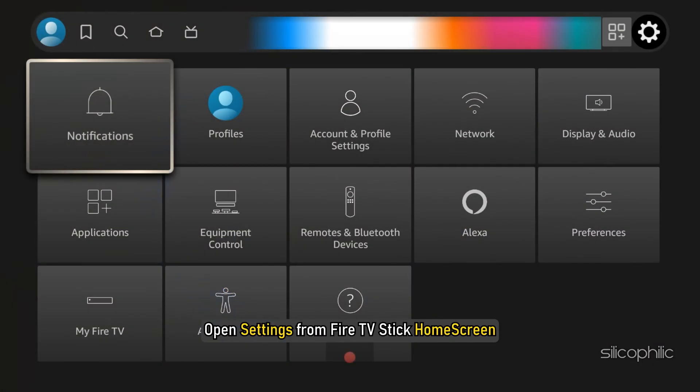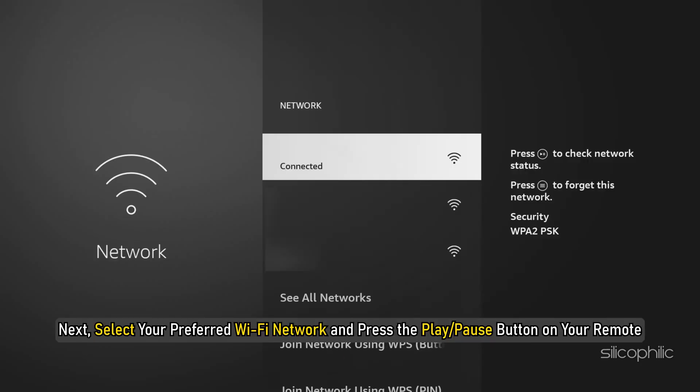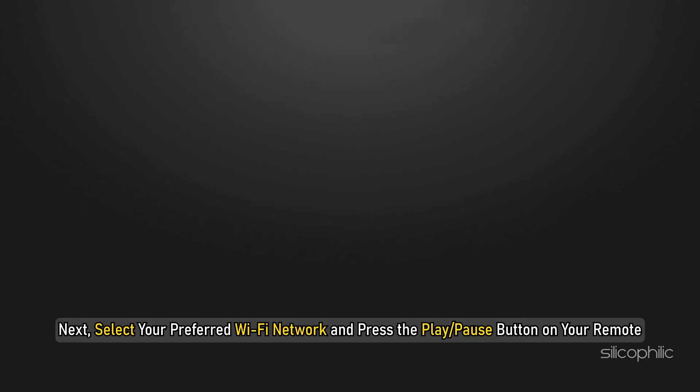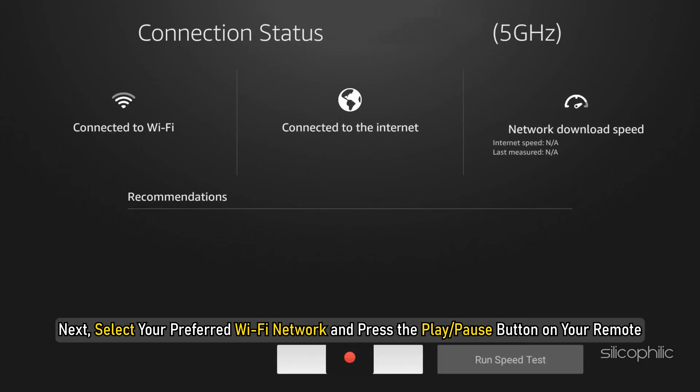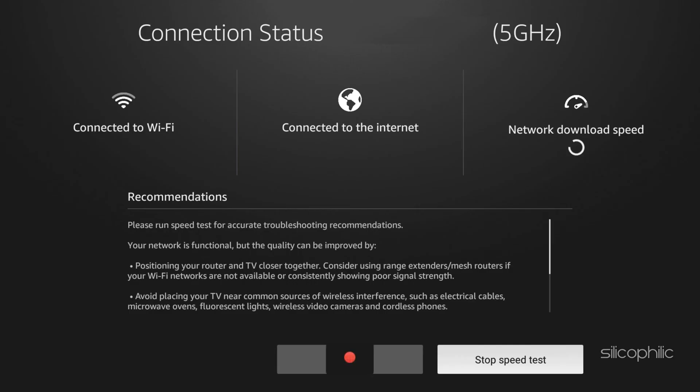Open Settings from the Fire Stick TV Home Screen. Now select Network. Next, select your preferred Wi-Fi network and press the Play or Pause button on your remote. Now run a speed test and ensure high-speed internet connectivity.